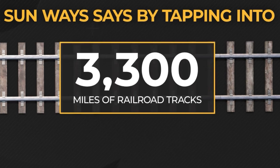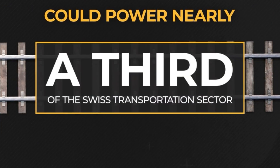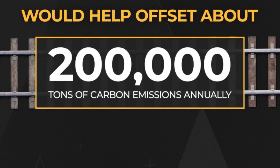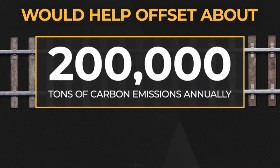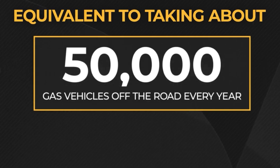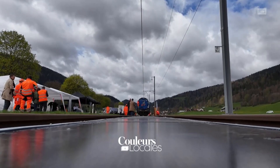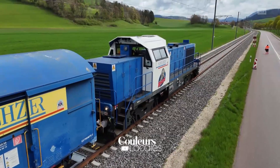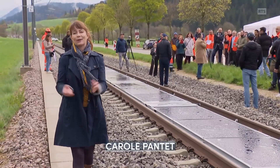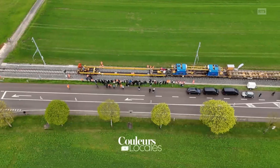But the real potential lies in scale. Switzerland has over 5,300 kilometers of railway lines. If Sunways' system were deployed on suitable sections, it could generate 1 billion kilowatt hours annually — enough to power 300,000 households. That's 2% of Switzerland's entire electricity demand, using infrastructure that already exists. No trees cut, no land cleared, just pure smart energy generation.